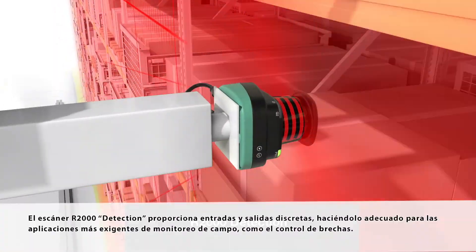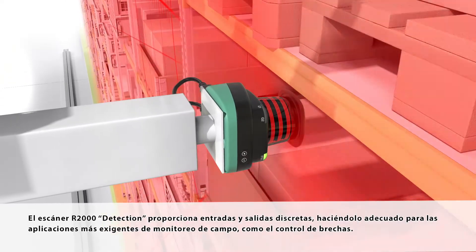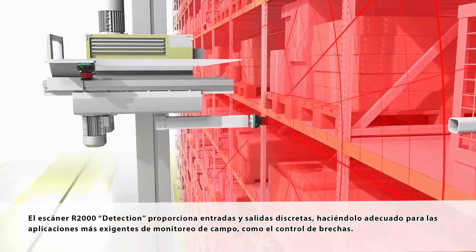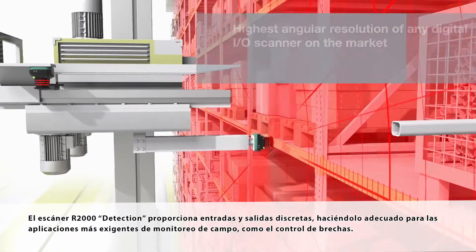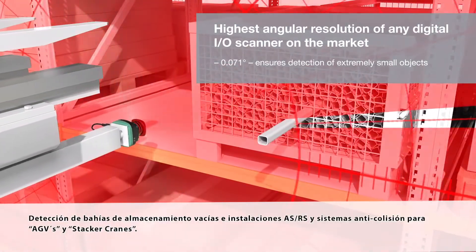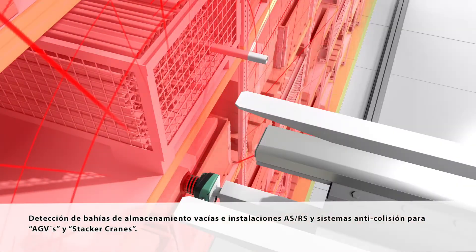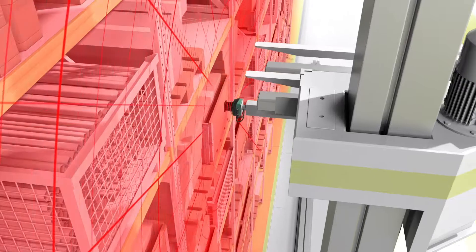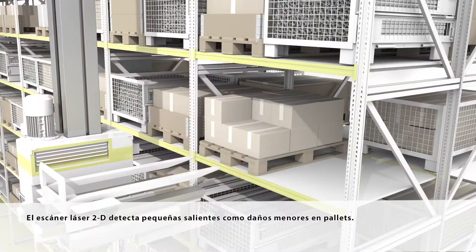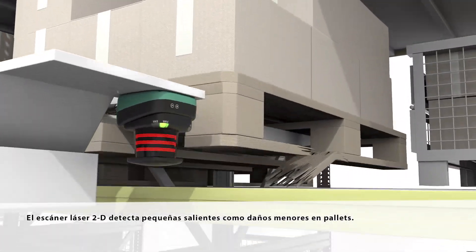The R2000 Detection scanner provides discrete inputs and outputs, making it suitable for demanding field monitoring applications such as gap control, empty storage bay detection in an ASRS facility, and collision avoidance for AGVs and stacker cranes. The 2D laser scanner also detects small overhangs such as minor pallet damage.